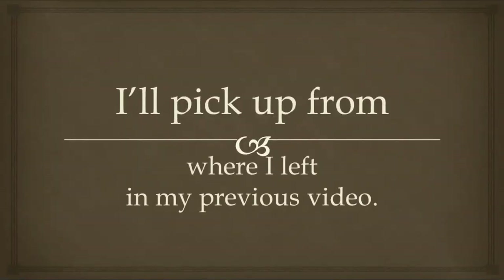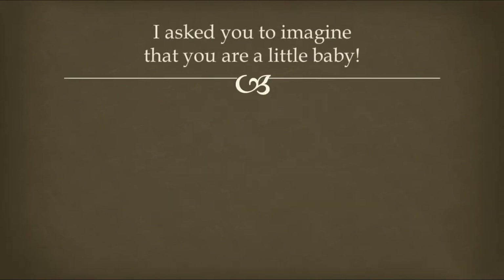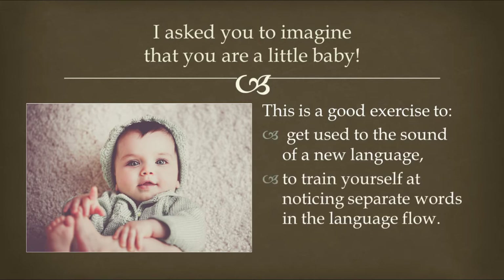Hey there! This is Ilzee Bee. I teach Latin for English speakers. I'll pick up from where I left in my previous video. I asked you to imagine that you are a little baby. This is a good exercise to get used to the sound of a new language and to train yourself at noticing separate words in the language flow.